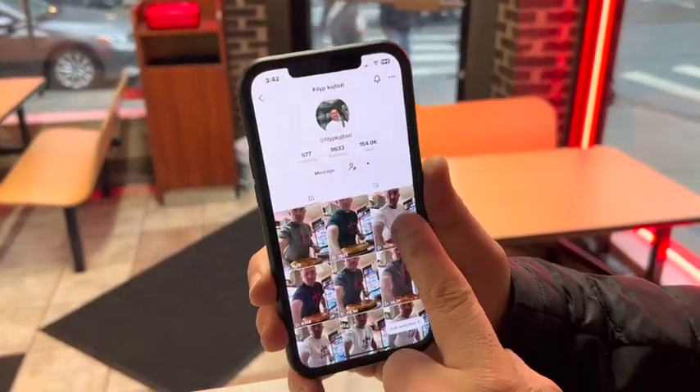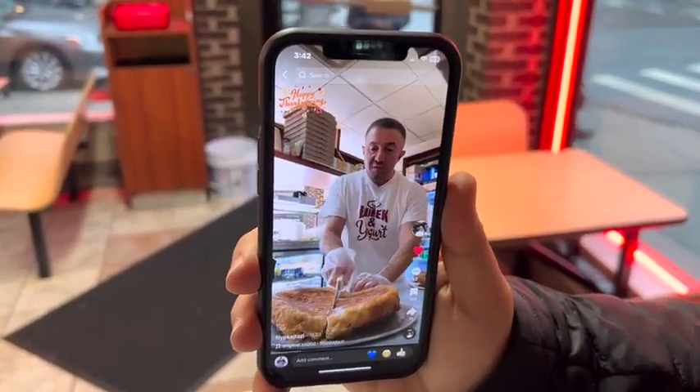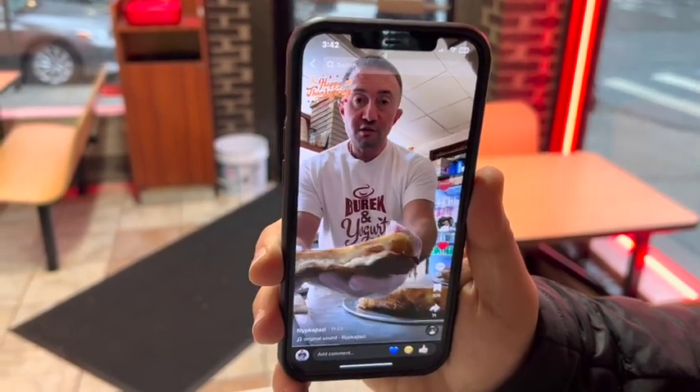So explain to them how you advertise on TikTok and Instagram. Well, I use TikTok and Instagram to show my product to the world. I film every morning here — I cut three pies each every morning and I introduce the world to Budak. I'm going to make Budak known in the United States.